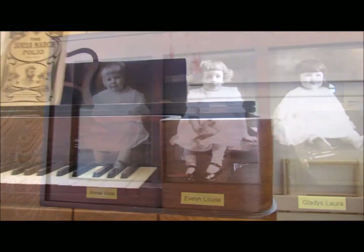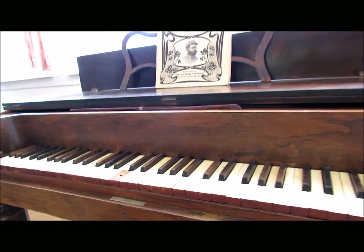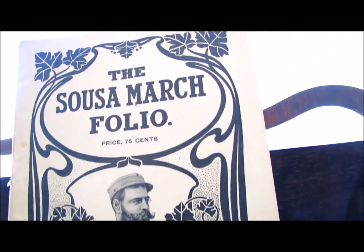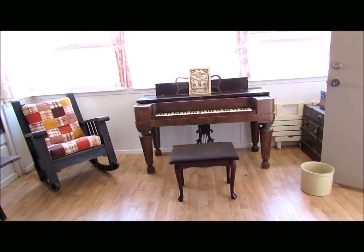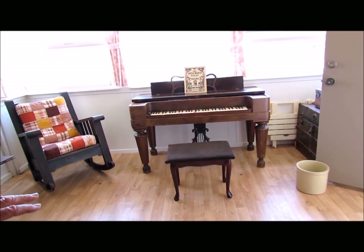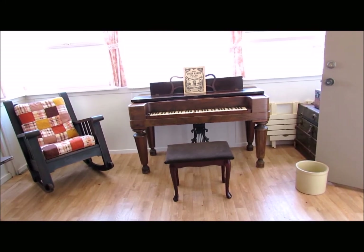This was the original pump organ that Gladys could play and had in her house. But after she left in 1941 when she got married, it disappeared. The family found it and we brought it here. This was also bedroom number three, used when Gladys couldn't sleep with her sister, though in a different configuration - that's why I call it an evolution as the years went on.